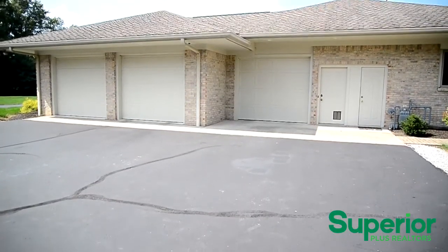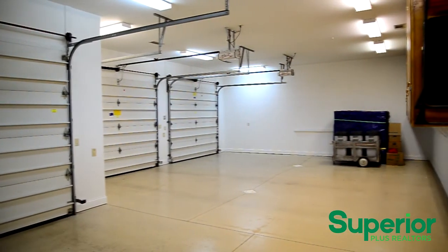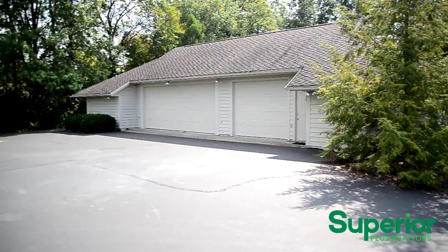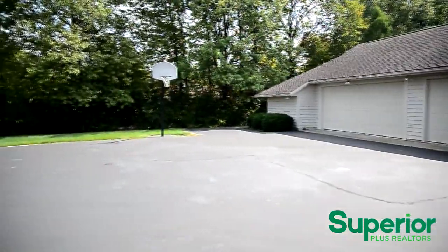This home has an attached three-car garage as well as a secure package delivery space. It also has a detached three-car garage that includes a workshop and a half bath.